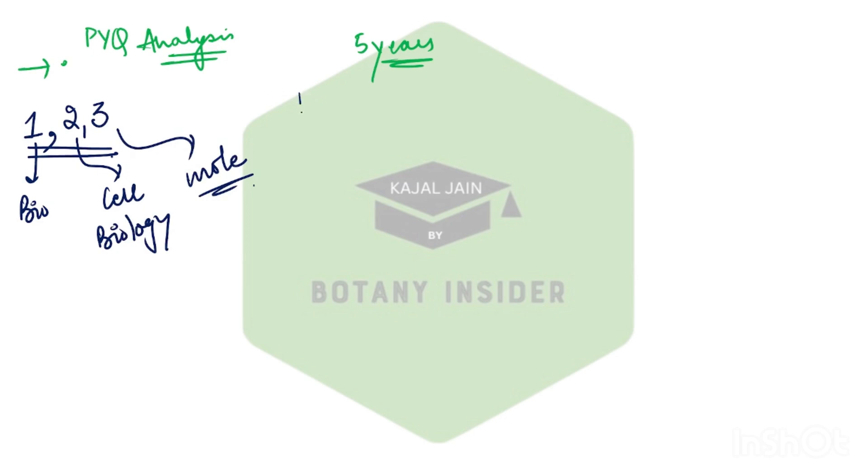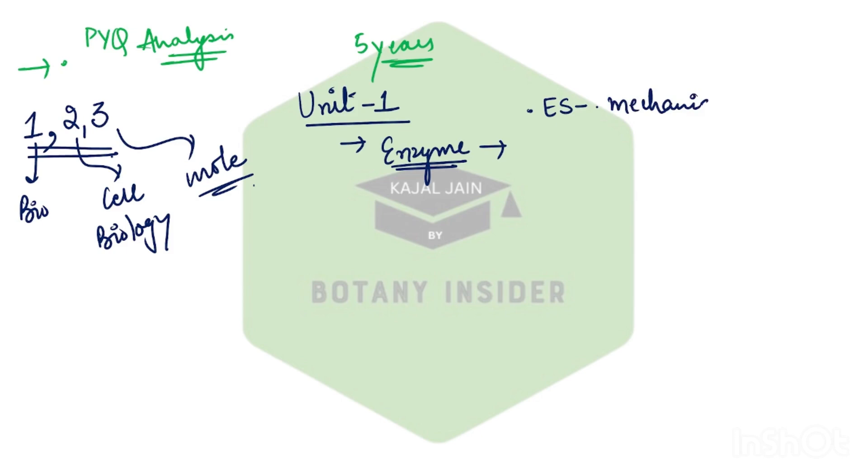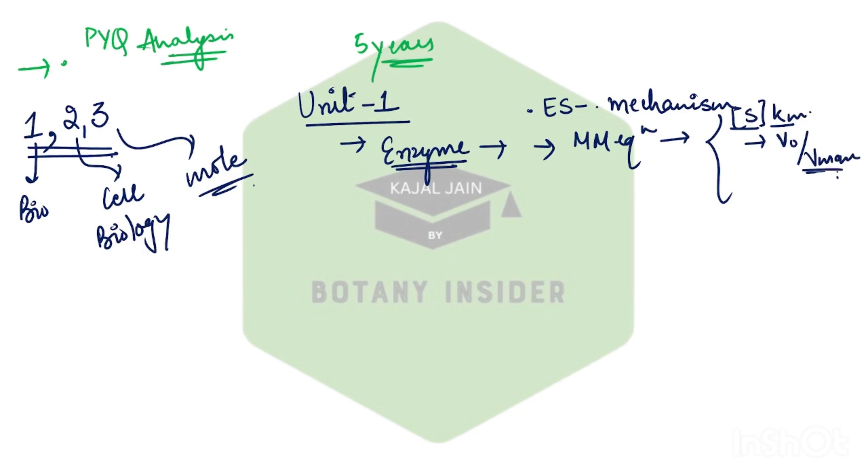When we look into the previous analysis of Unit 1 and the most expected questions for this upcoming examination, the very first topic is enzymes. Every single year we have received a question from enzymes — be it from enzyme-substrate complex formation and the mechanism, or from the Michaelis-Menten equation and calculations. In the recent December 2023 paper, a question was asked where you were given the correlation between substrate concentration and Km, and you had to find the ratio of V-naught upon V-max.